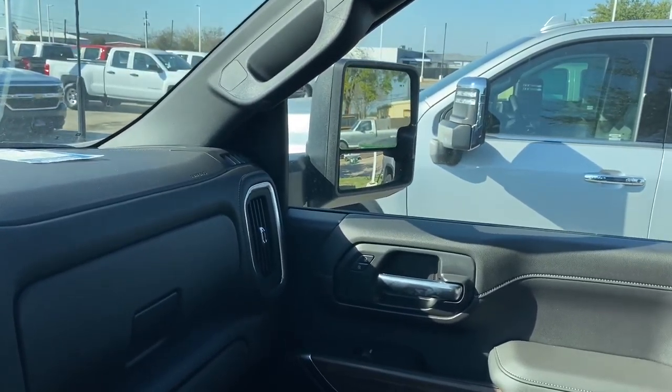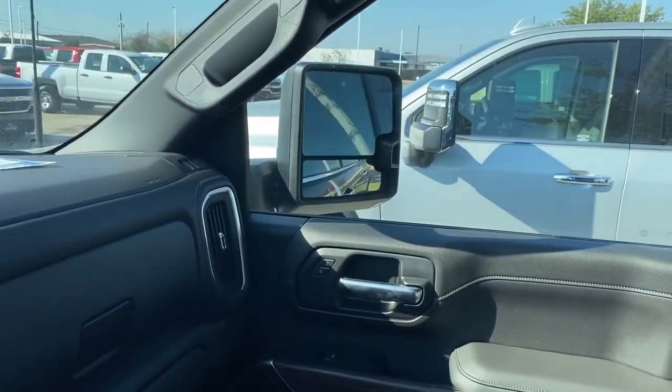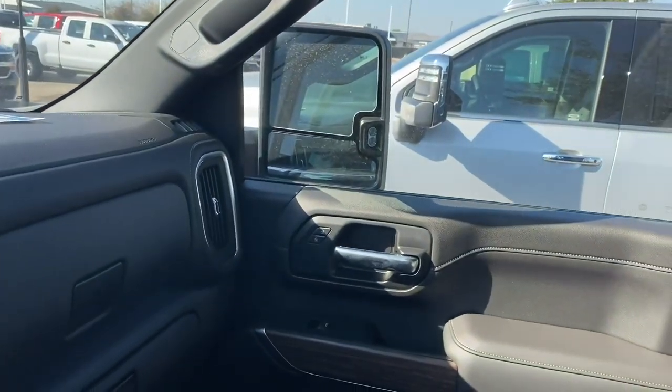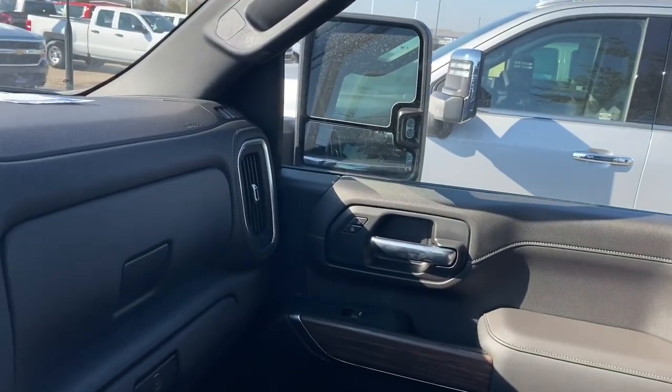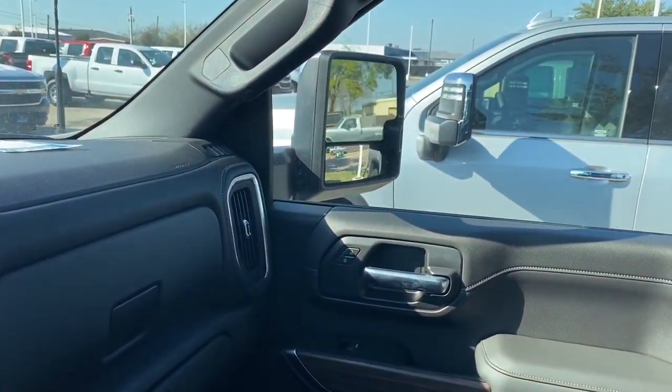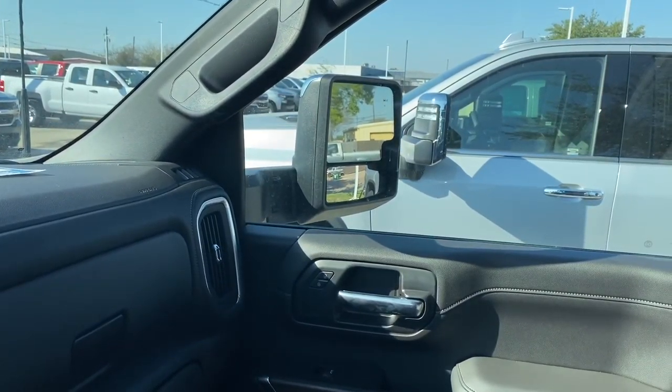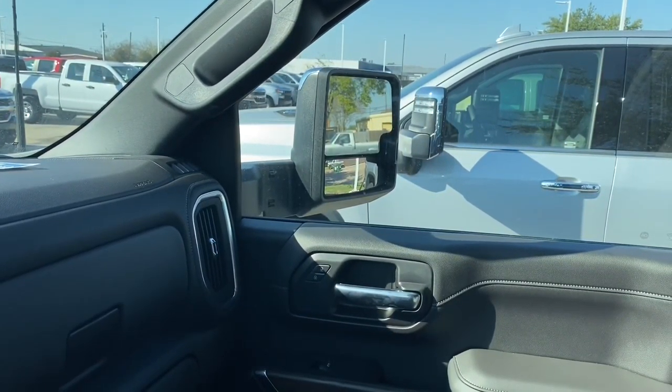Let's look at the tow mirrors real quick. We have the fold-in option, the fold-out option, and you can also telescope them out, which is really nice.